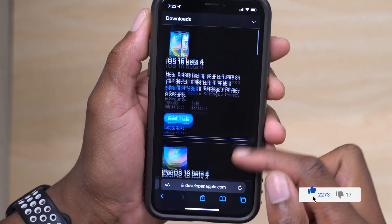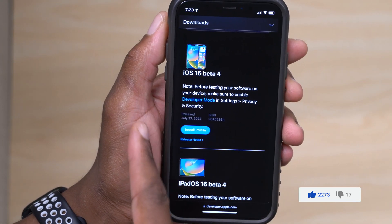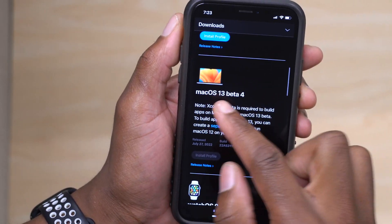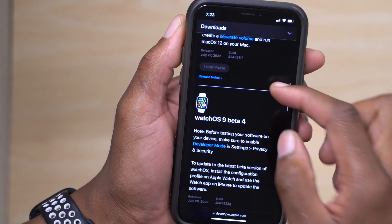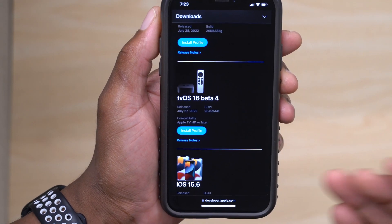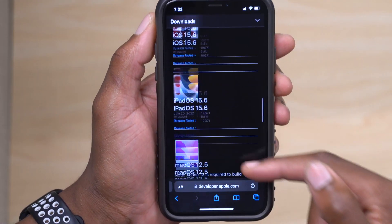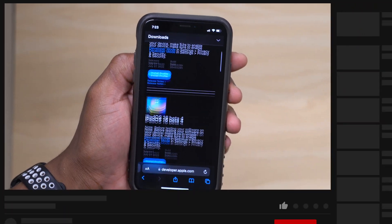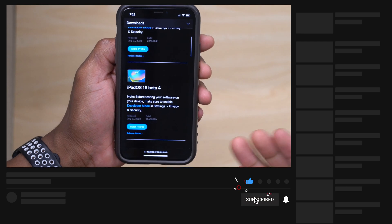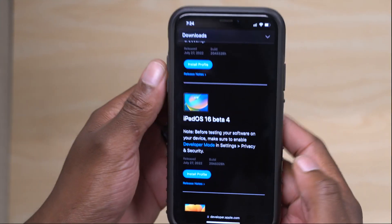There are some recent updates that were released yesterday. We had iOS 16 beta 4, iPadOS 16 beta 4, and macOS 13 beta 4. watchOS 9 beta 4 just came out today, and also tvOS 16 developer beta 4. Most of these updates I cover here on the channel at Half Man Half Tech, so subscribe to stay up to date.